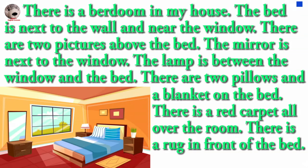There is a bedroom in my house. The bed is next to the wall and near the window. There are two pictures above the bed. The mirror is next to the window.